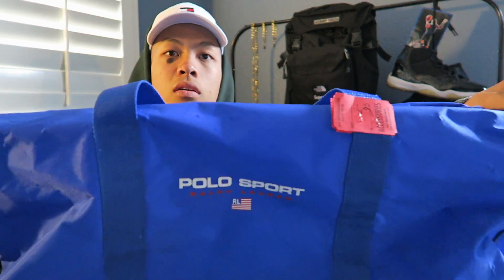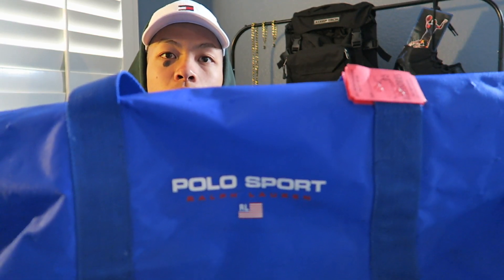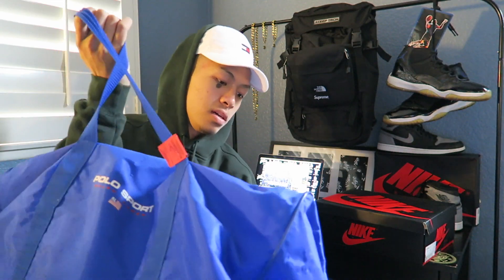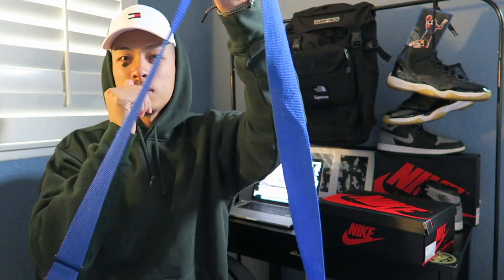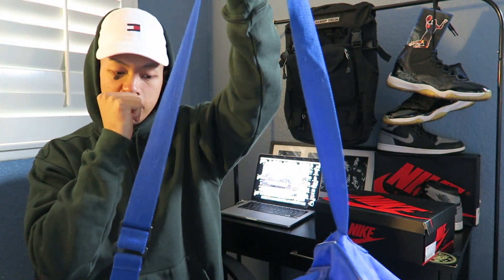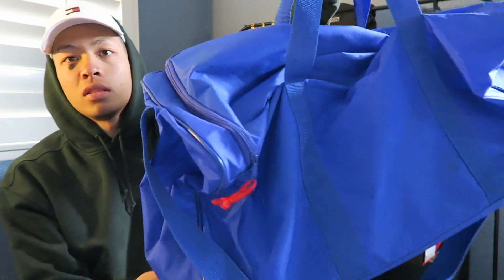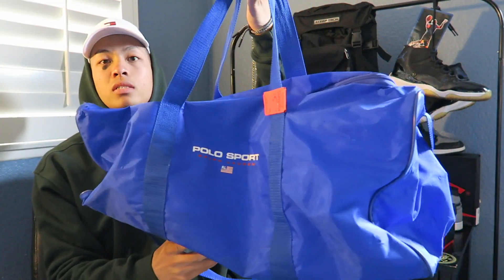The second duffel bag I came up on — kind of crazy — I was hella hyped to find this because this is the other brand of duffel bag that I wanted, and I got it for six bucks. It's a vintage Polo Sport. You can see it right there — nothing on the handle or strap, it's got two little straps to hold on to it, got a little red hit on the zipper. Very simple, very clean. When I go sell stuff at Round Two or Buffalo Exchange, I could start with these two bags.